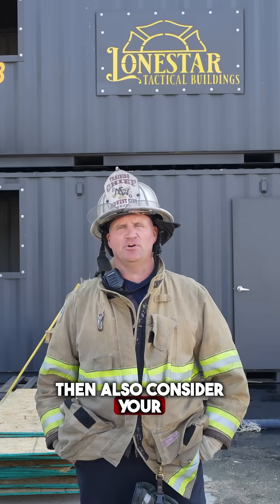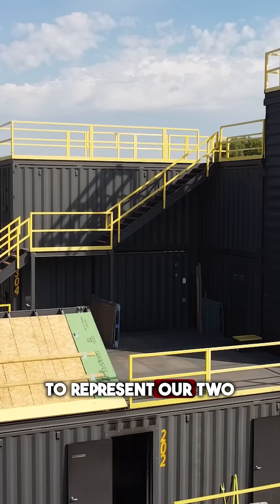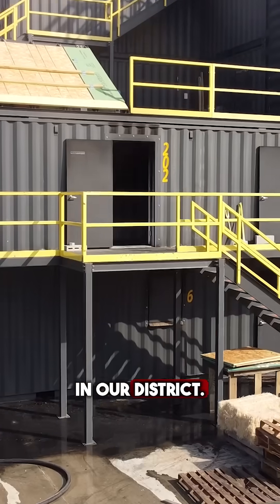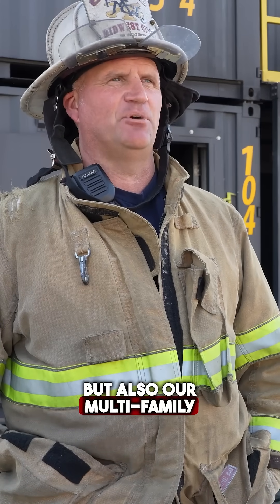We have a side here on our tower that is designed to represent our two-story multifamily dwellings, a very common setup in our district. We want to be able to replicate that — not only our single-family dwellings, but also our multifamily dwellings for access and fire attack.